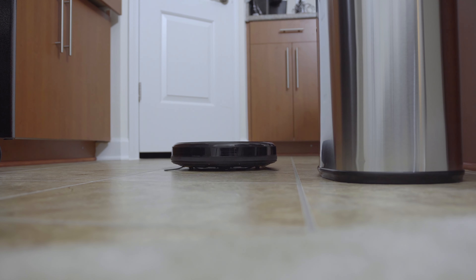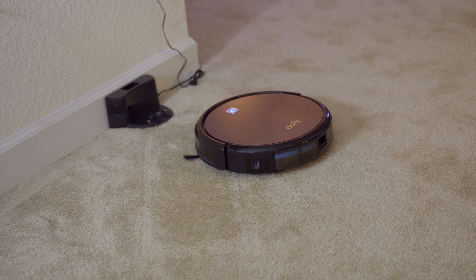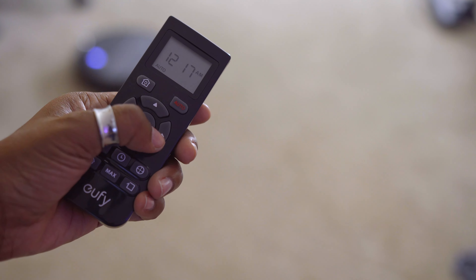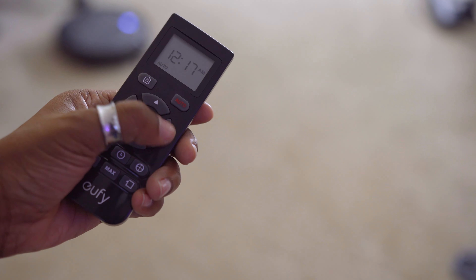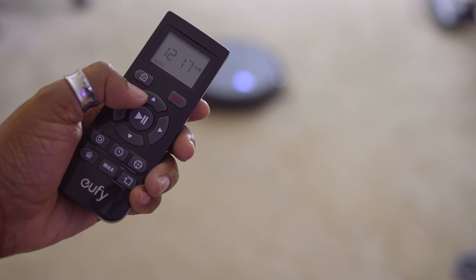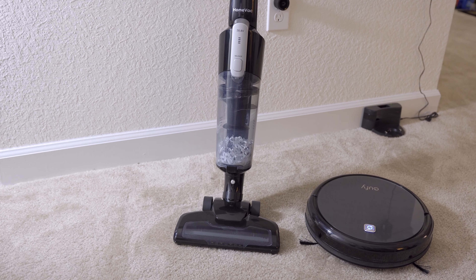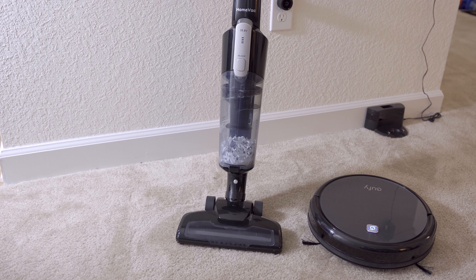You don't have to worry about the battery running out because the RoboVac detects when it's low and docks itself — it'll find its way home before it dies. If you don't like the path it's taking, it includes a remote with options for cleaning pattern, suction power, a go-home command to dock it, or arrow keys to manually direct it. The RoboVac and cordless vac together make a great combination.